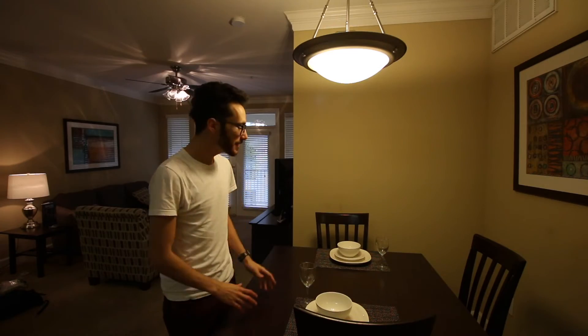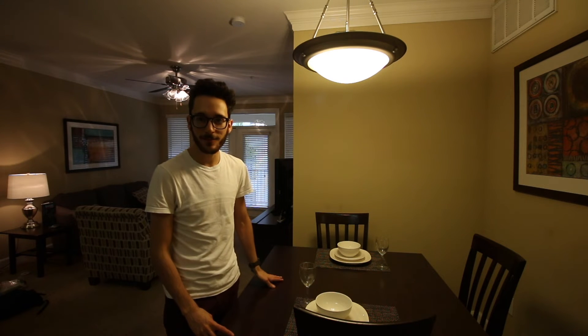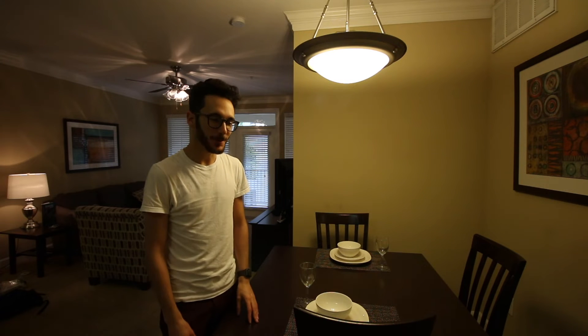Right beside the living room they put the dining room. You can see the way they have it laid out — it's pretty nice. They already had plates on the table and everything. It would be really nice to eat with someone here if I wasn't completely alone.